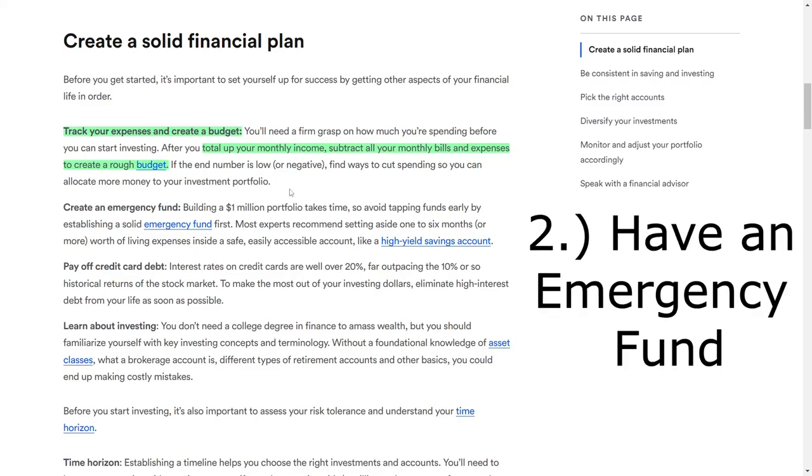Alongside budgeting, it's important to establish an emergency fund. Accumulating a one-million-dollar portfolio takes time, and it's essential to avoid dipping into your investments early. Most financial experts recommend setting aside at least one to six months of living expenses in a secure, easily accessible account, such as a high-yield savings account. This way, you'll be better equipped to handle unexpected financial setbacks without derailing your investment goals.